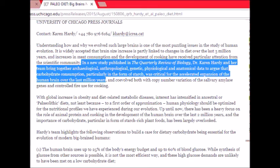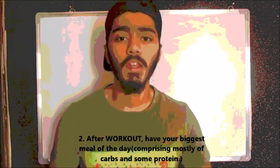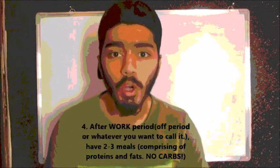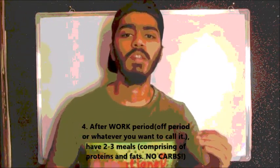An article from the University of Chicago Press has shown that carbohydrate consumption in the form of starch was a very important component in the evolution of the human brain over the past million years. An example of this tip could be that you work out at 6 in the morning, after which you have your biggest meal of the day, and then during your work period of 6 to 10 hours you consume 2 to 3 meals which comprise mostly of proteins and fats. This ensures the brain is ready for work and can be refueled when its energy runs out.